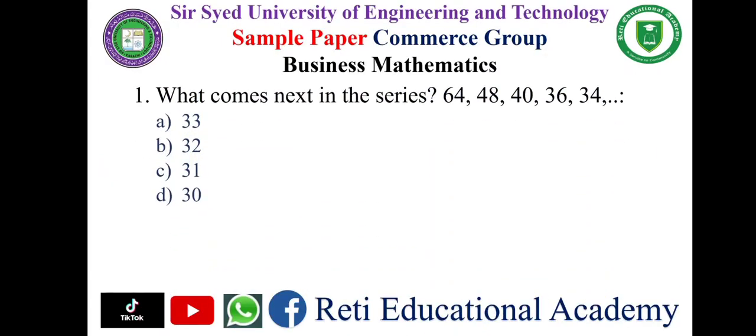Question number one: what comes next in the series 64, 48, 40, 36, 34? The options are: a) 33, b) 32, c) 31, d) 30. The correct answer is a) 33.